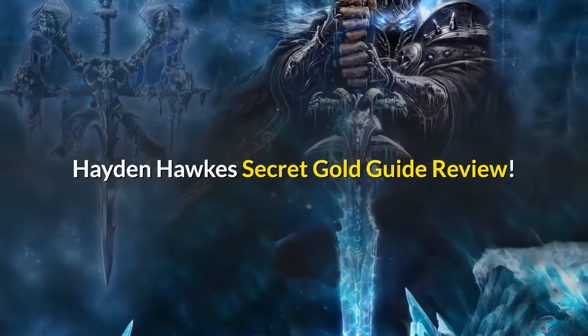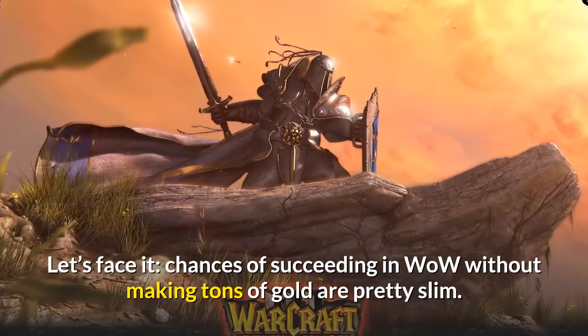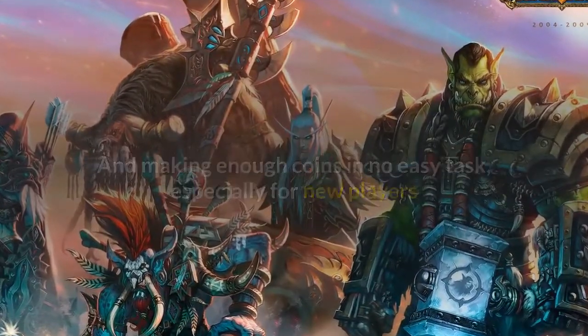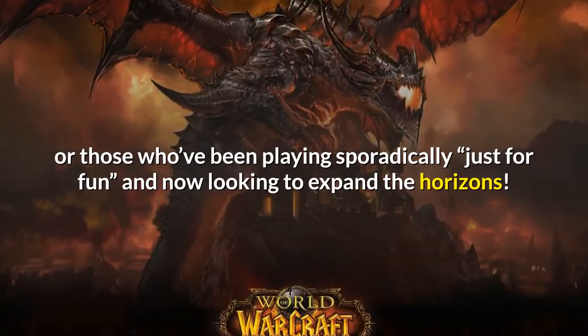Hayden Hawk's Secret Gold Guide Review. Let's face it, chances of succeeding in WoW without making tons of gold are pretty slim. And making enough coins is no easy task, especially for new players or those who've been playing sporadically just for fun and now looking to expand their horizons.